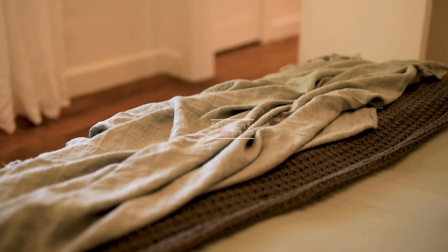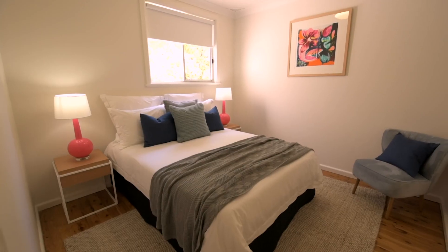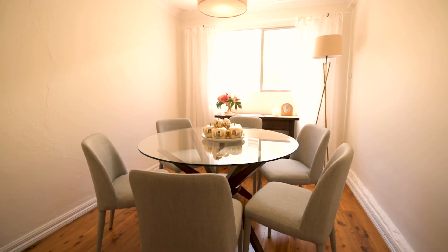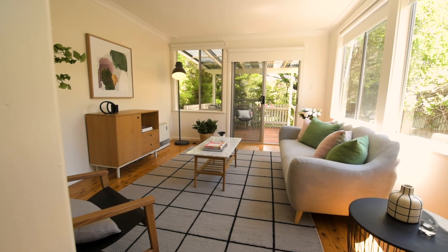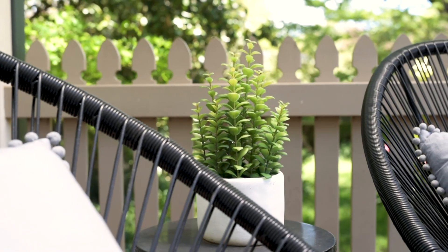As soon as you walk through the front door, you get that feeling that you are home. With two great sized bedrooms, a formal living area, a dining area straight off the kitchen, and a beautiful living room that's light-filled with large windows overlooking the stunning garden and the outdoor covered entertaining area.